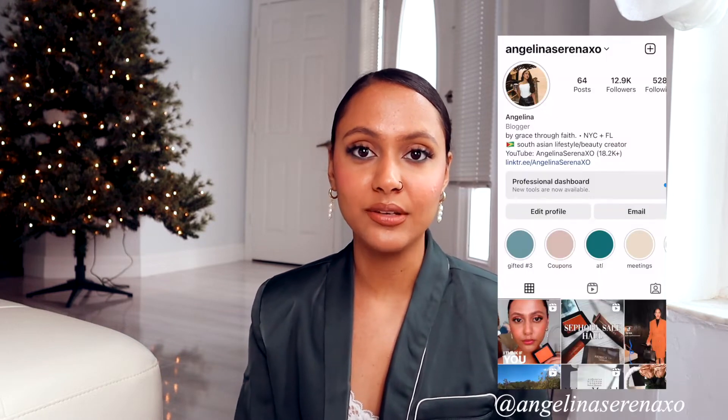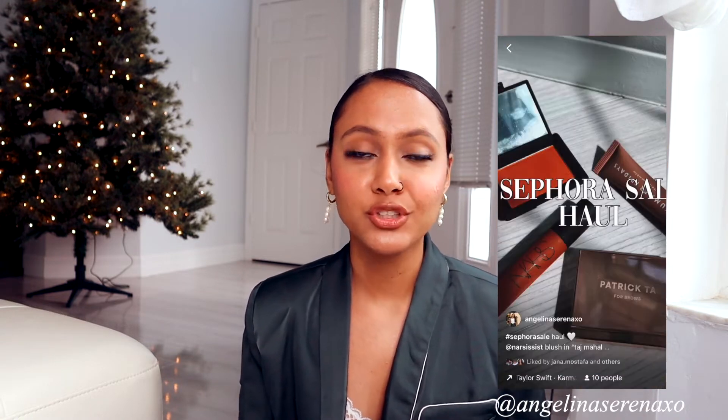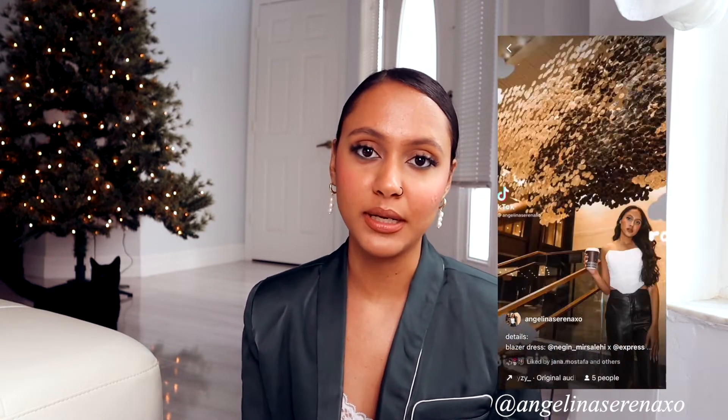Hey guys, welcome back to my channel! Today I wanted to go through my perfume collection and share my favorites. This is something I've been wanting to do but kept putting off. I ended up filming for reels today, so since I was already dressed I decided to film this video too. If you're new here, don't forget to like and subscribe — let's get into it!